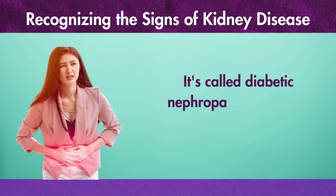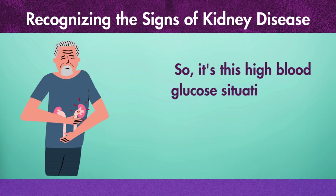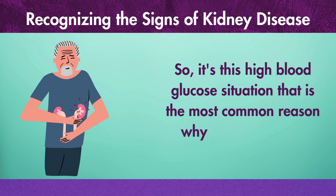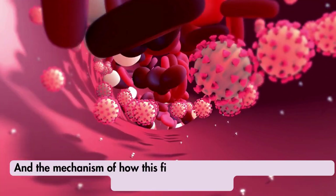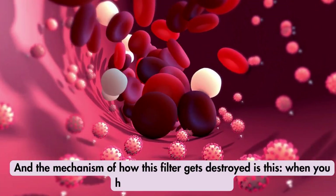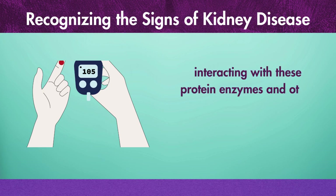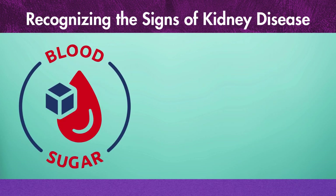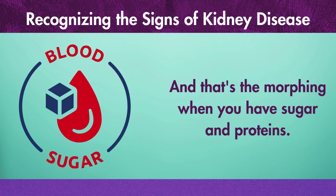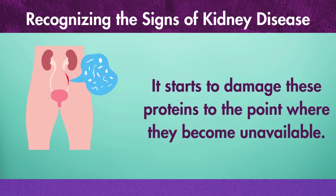It's called diabetic nephropathy — 'nephro' meaning kidney, 'pathy' meaning disease. It's this high blood glucose situation that is the most common reason why the kidney gets destroyed. The mechanism of how this filter gets destroyed is this: when you have high levels of sugar interacting with protein enzymes and other protein structures, you start to get a reaction called glycation. That's the morphing that happens when you have sugar and proteins.